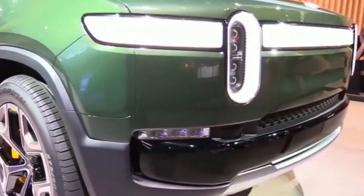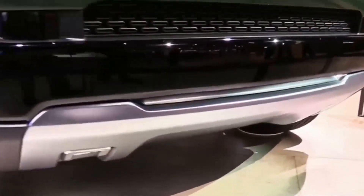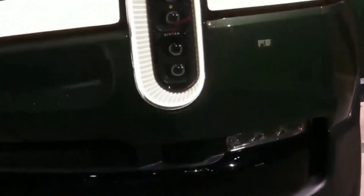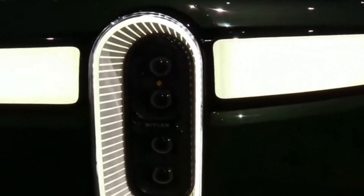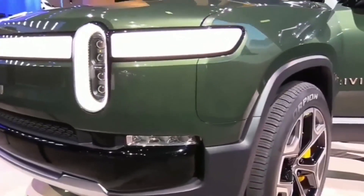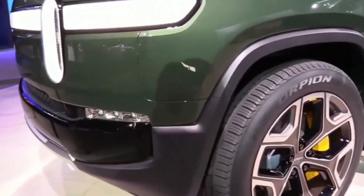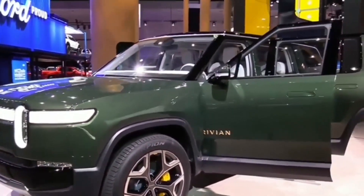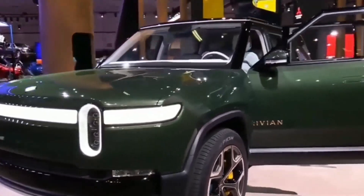The Rivian R1S is fast catching up because it too has a range of 300 plus miles after a full charge. The Audi e-tron Sportback has the shortest range and the lowest miles per gallon ratings, while the Jaguar I-Pace, despite having the smallest battery capacity, offers a somewhat greater range.